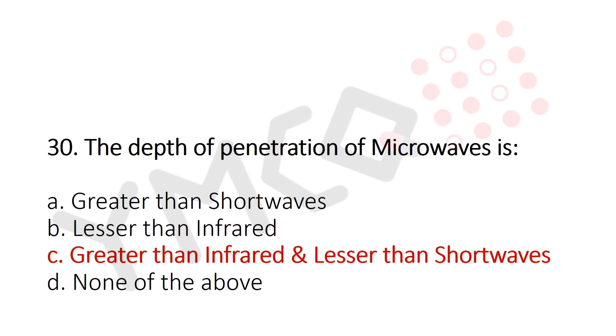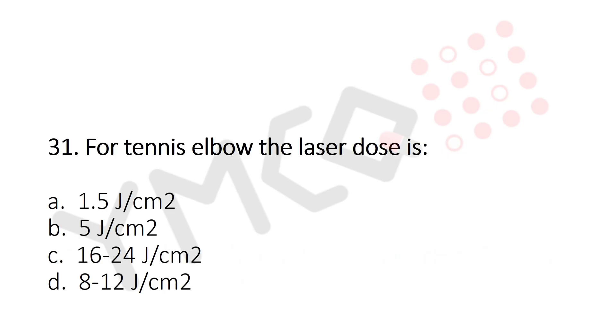Now let's move to question number 31. For tennis elbow the laser dose is: Option A: 1.5 Joules per centimeter square. Option B: 5 Joules per centimeter square. Option C: 16 to 24 Joules per centimeter square. Option D: 8 to 12 Joules per centimeter square. And the answer is Option C: 16 to 24 Joules per centimeter square.